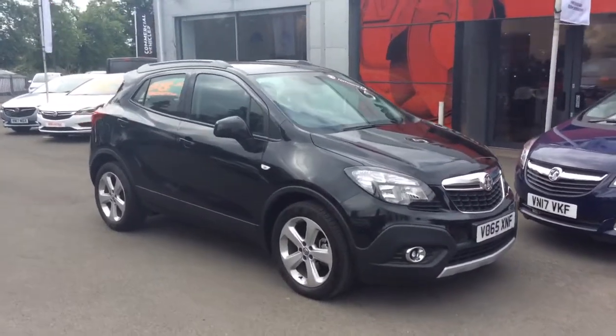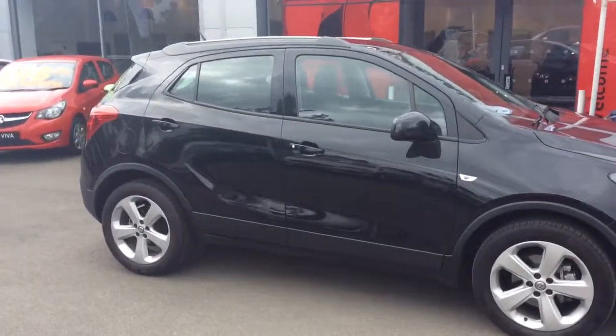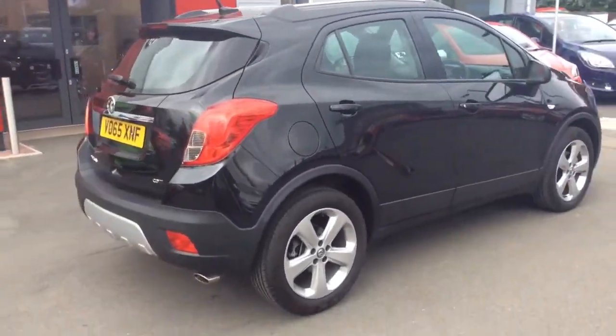This Mokka is finished in carbon flash black metallic, comes with alloy wheels, front and rear parking sensors, full body coloured exterior, rear privacy glass, chrome roof rails and a host of many other features.